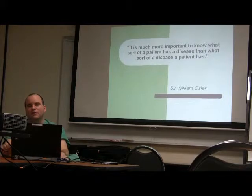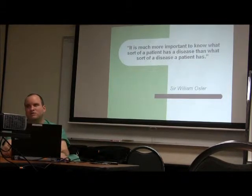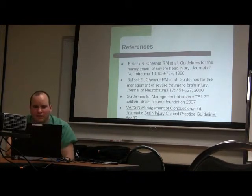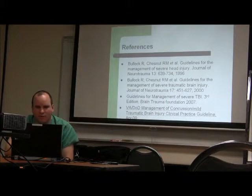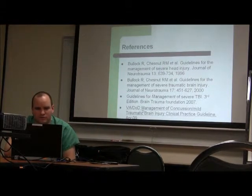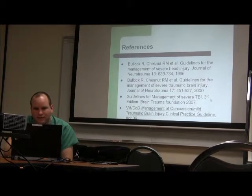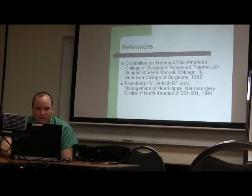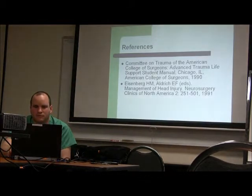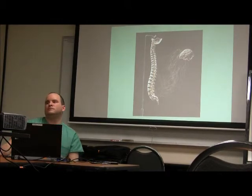It's important to know what sort of patient has the disease and what sort of disease the patient has. The key reference I've been quoting is the Guidelines for Management of TBI, Third Edition, from the Brain Trauma Foundation. And a question was raised about the role of decreasing stimulation in these patients.